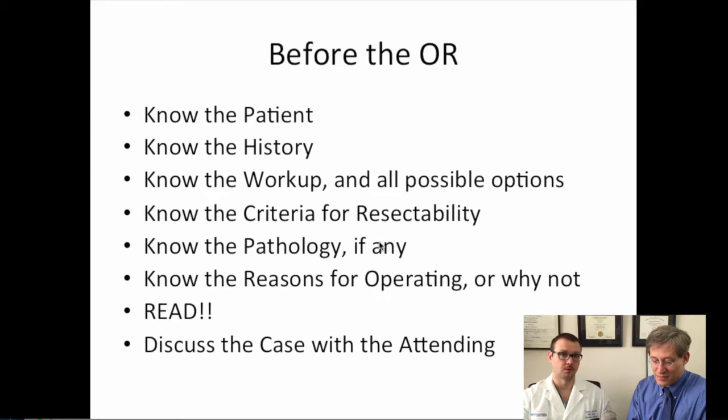It's something you should review before going to the operating room. It's important to discuss the case with the attending before you're in the OR. You can talk to the attending about their particular approach to the operation, as well as ask questions about the patient, their history, and the workup that was done.